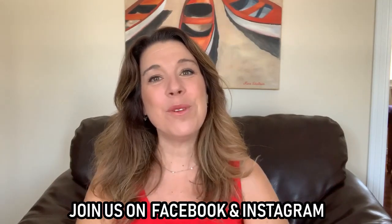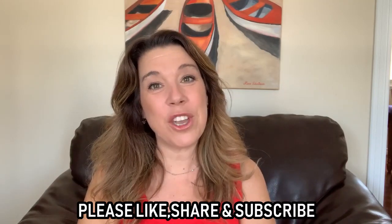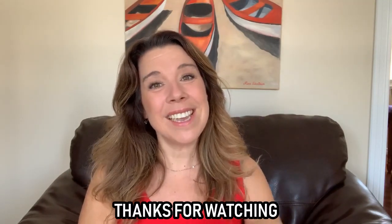I hope these 12 cruise travel hacks have been helpful as you plan your next cruise. Thank you for sticking with me for all 12. Connect with me on Instagram and Facebook under Life Well Cruised. If you liked this video, a thumbs up would mean the world to me — it really does help YouTube show this video more. Please consider subscribing to the channel, and happy cruising!